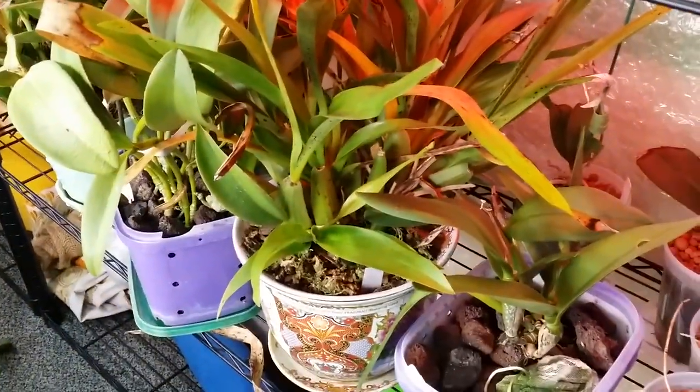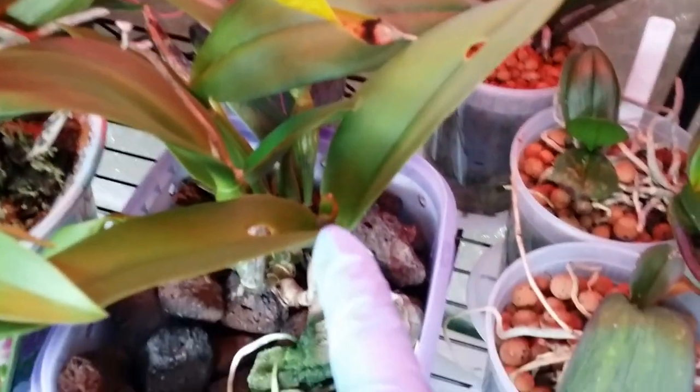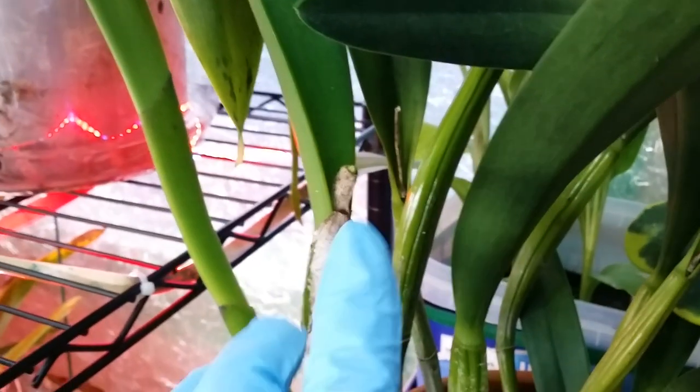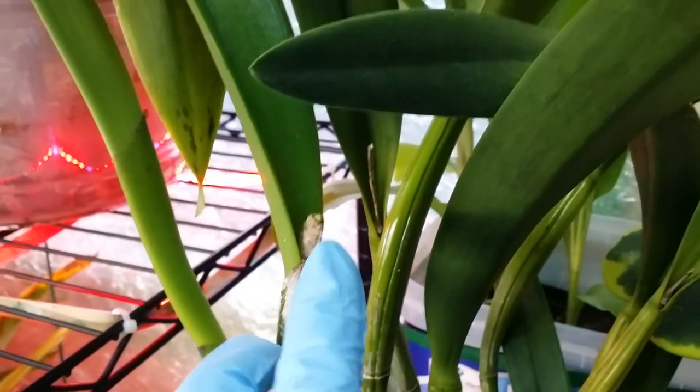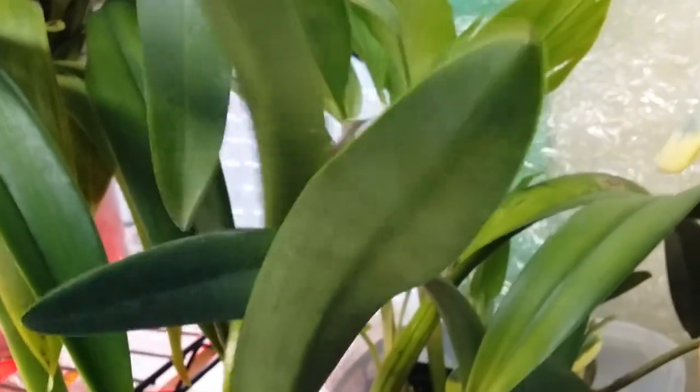Let's stop on this Cattleya bud — there's another one, a bud coming up right there. It's tiny right now but it's gonna have a flower.